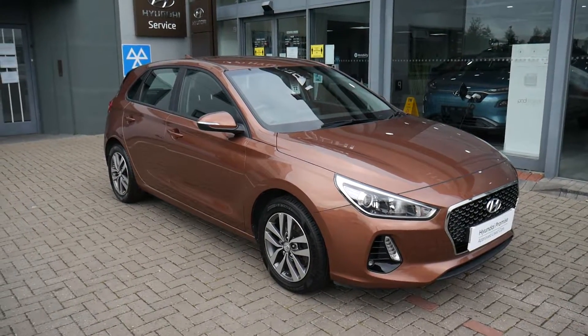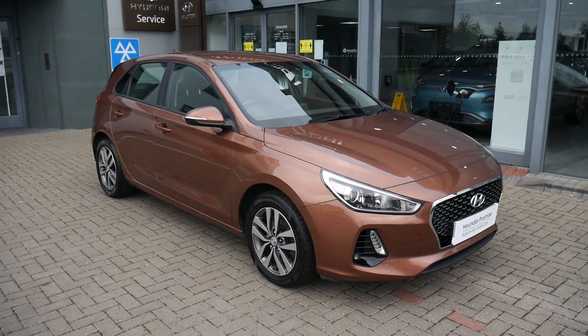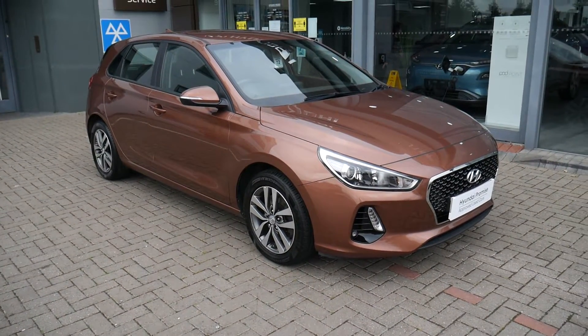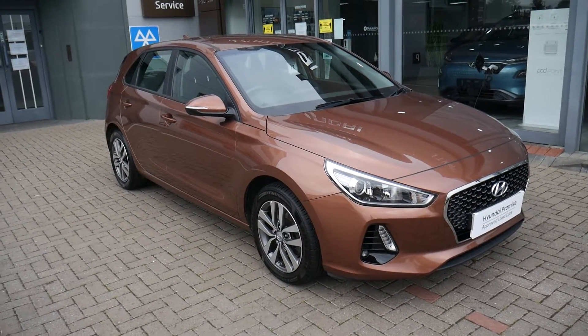Hi and welcome to JTU's Hyundai here at Shrewsbury. My name's Rob. I'm just going to take you around this used Hyundai i30. This is the petrol SE Nav model, done just over 20,000 miles as you can see.